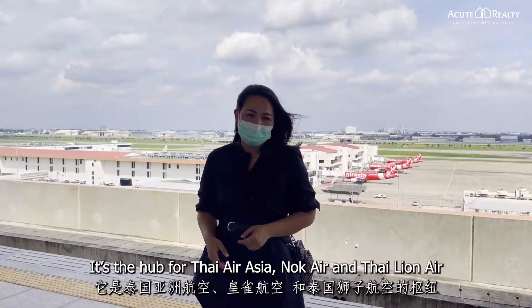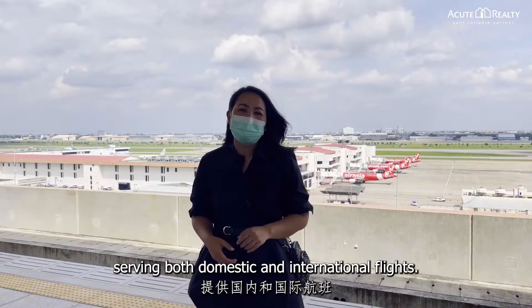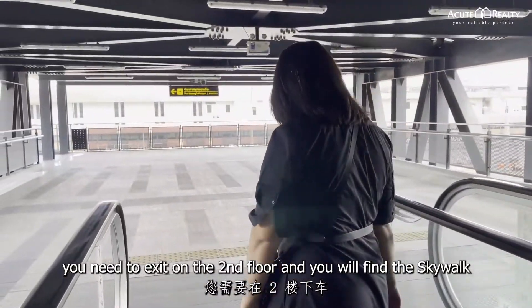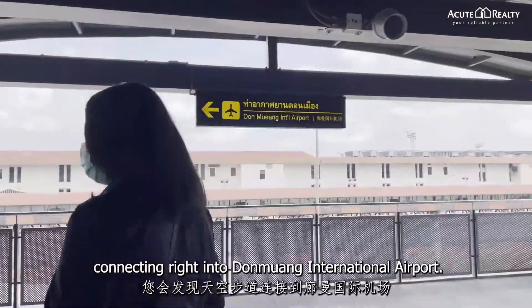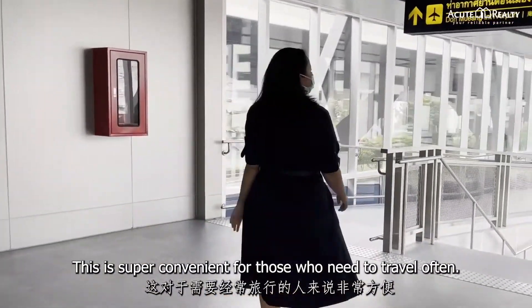Don Mueang Airport is the hub for Thai AirAsia, Nok Air, and Thailand Air, serving both domestic and international flights. Once you arrive at Don Mueang Station, you need to exit on the second floor, and you will find a skywalk connecting right into Don Mueang International Airport. This is super convenient for those who need to travel often.